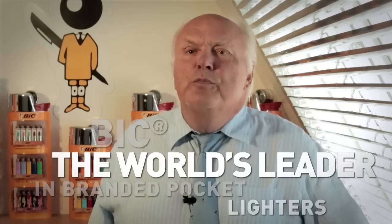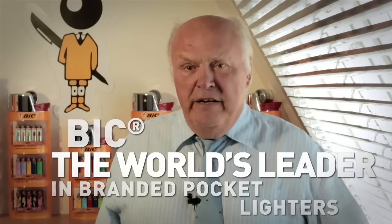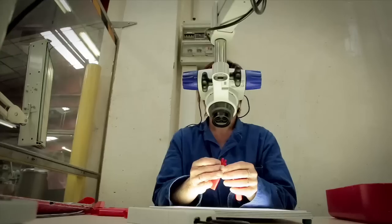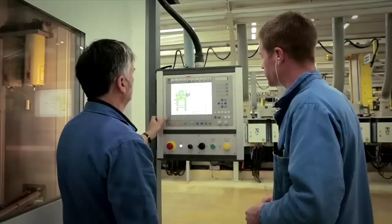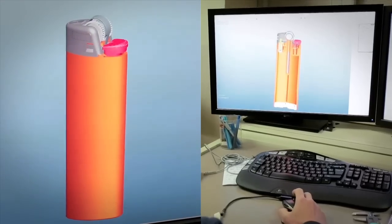BIC is the world's biggest manufacturer of branded pocket lighters. What we refer to as quality safety is BIC's number one priority. From the basic concept of the BIC lighter to its production with integrated controls, we want to offer our consumers the safest lighter.